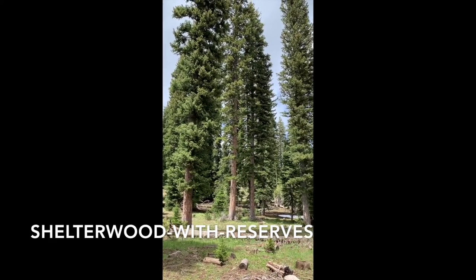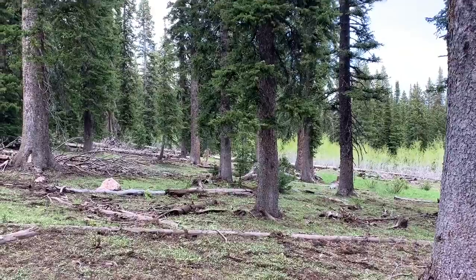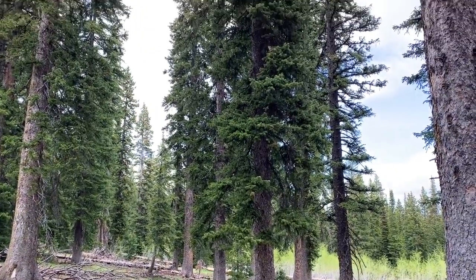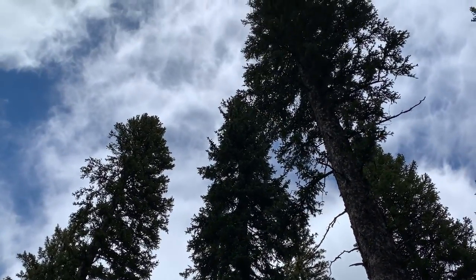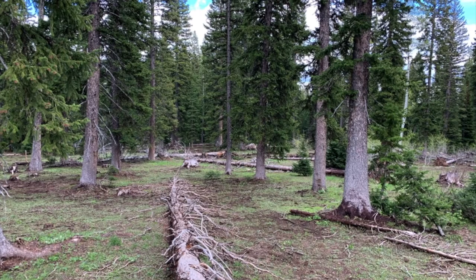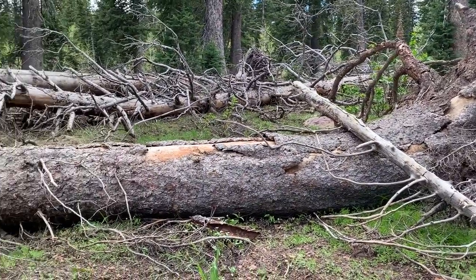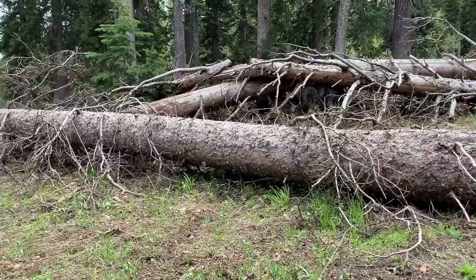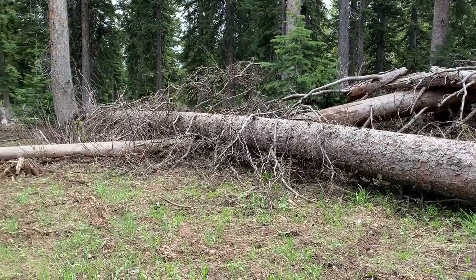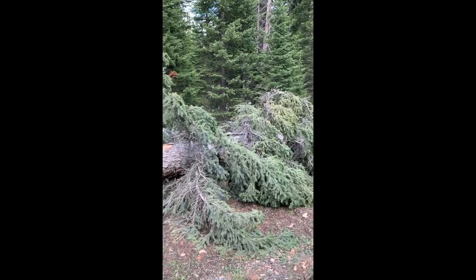This treatment was designed to demonstrate a viable alternative to uneven-aged approaches that could treat the entire stand in one entry, more rapidly decreasing the spruce beetle hazard. The reserves were characterized as having a QMD of about 26 inches, which is 30 trees per acre, and a residual basal area of about 60 square feet. Not only did the Shelterwood treat the entire stand, but the visual effect is also nice. Windthrow was one of the major concerns when lowering the density to 60 square feet in spruce, and while there has been some in the 15 years since treatment, it has not been substantial. Of course, windthrow in spruce are excellent habitat for spruce beetle, which is one of the reasons they are of concern.